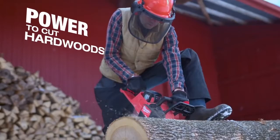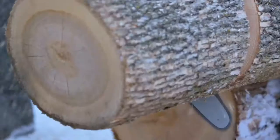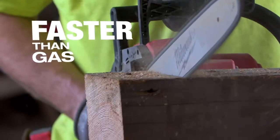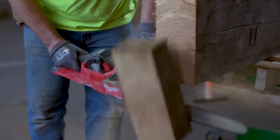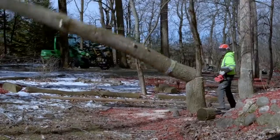The Milwaukee chainsaw lets me cut any kind of hardwood, any diameter that I run up against. It cuts faster than a gas. The Milwaukee chainsaw cut really fast, really swift through the big timbers that we're using on this job site. The M18 fuel chainsaw far exceeds anything we've ever used.